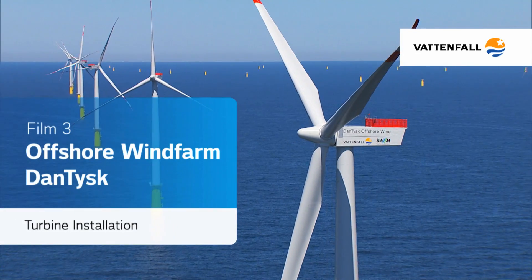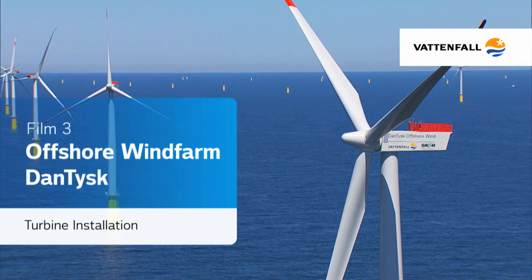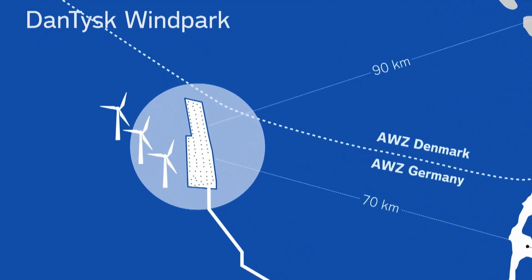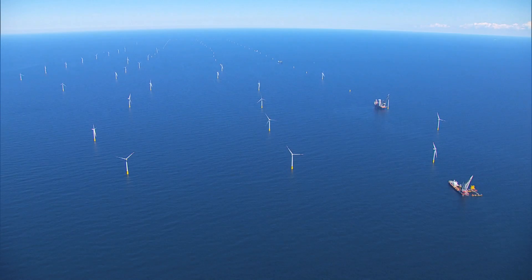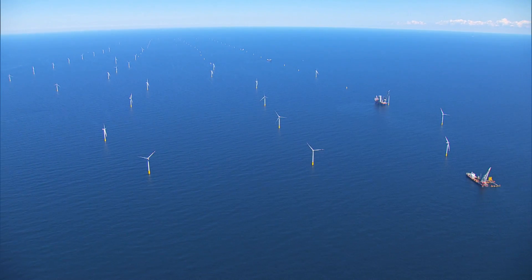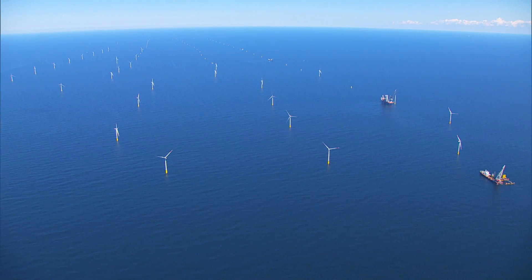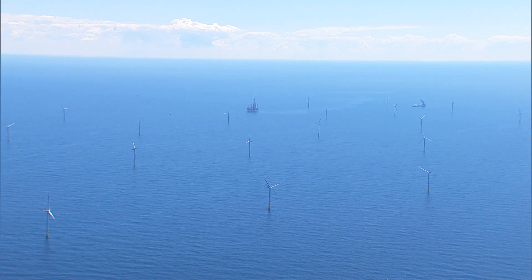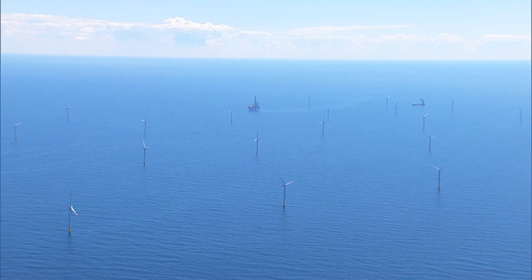The Dantusk offshore wind farm turbine installation. 90 kilometers off the coast in the German North Sea, Vattenfall and Stadtwerke are building the offshore wind farm Dantusk. 80 wind turbines with a total capacity of 288 megawatts will provide up to 400,000 households with green electricity.